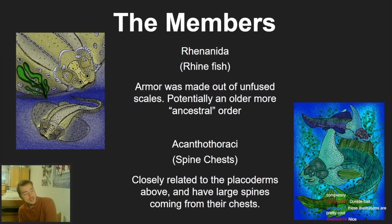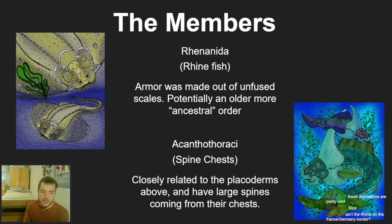Then we have the Acanthothoracida, closely related to the placoderms above. I love recreations of extinct fish — this drawing literally looks like a dragon, it's so cool. They're called 'spine chests' because they have large spines coming from their chest. The drawings are extravagant and probably not the real colors, but I absolutely love them.